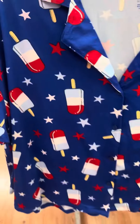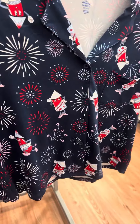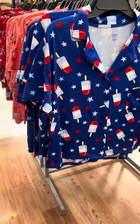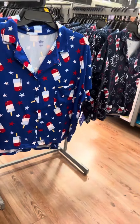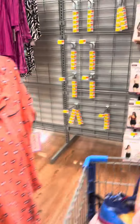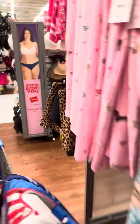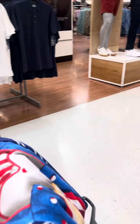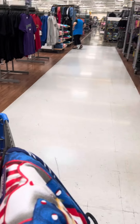They do have all of these with the Celebrate tag, but they are not ringing up on clearance — they are ringing up full price. I'm not sure if it's just this store or other locations, so you might want to check your stores to see if they have them at that price.